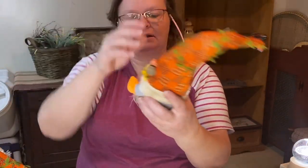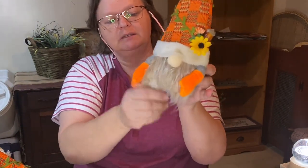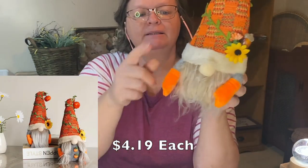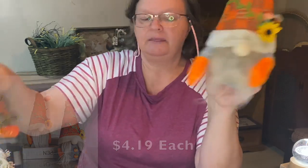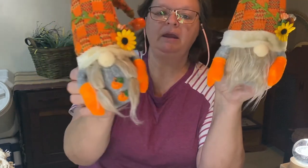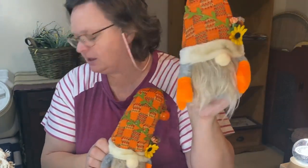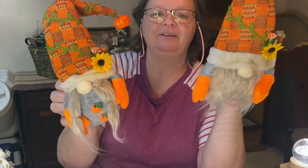These were really cute — little fall gnomes. Really cute little orange mittens and the little sunflower on them, the little nose. This is the male and the female. You got the beard and then the braids, and she has the little pumpkin on her hat. He has one as well, but it fell off — I've got to glue it back on. It fell off when I was unpackaging it, but it was my fault, not the package's fault.